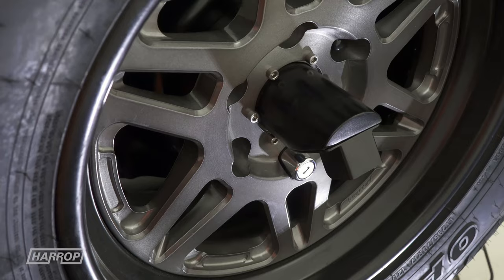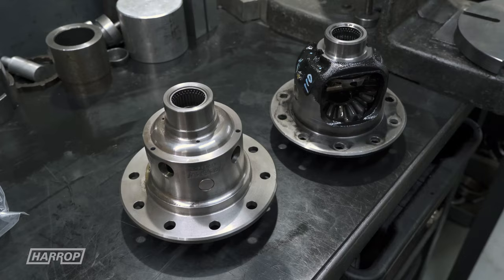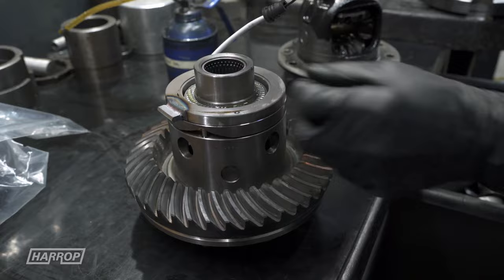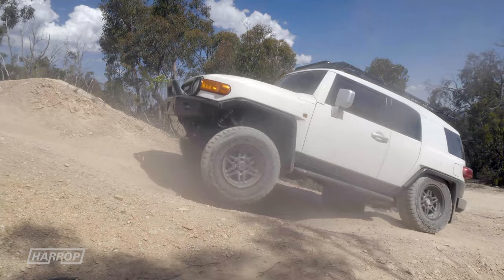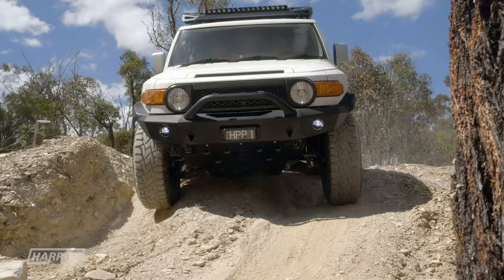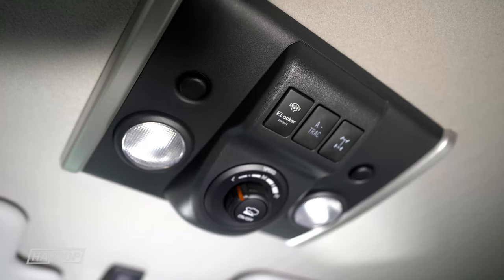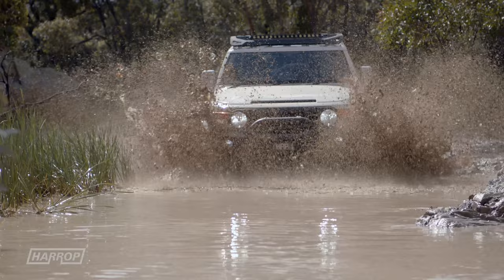Renowned for being capable, the FJ does a lot of good stuff off-road. The factory rear locker and A-Track system is a great feature, but we wanted to lift the performance potential further by installing our front e-locker for the ultimate in twin-locked traction. The switch we wired into the overhead console, which is clean and out of the way. Our diff breather kit takes care of protecting the front and rear axles and transmission internals from dirt and water ingress.